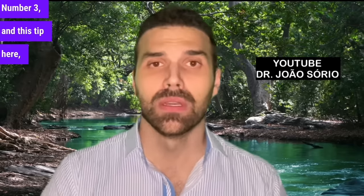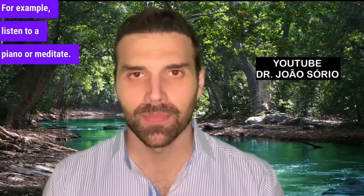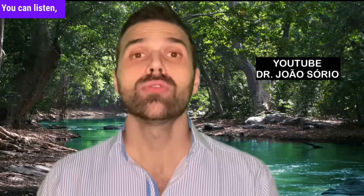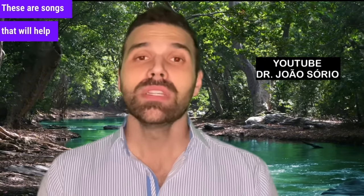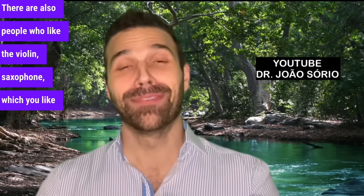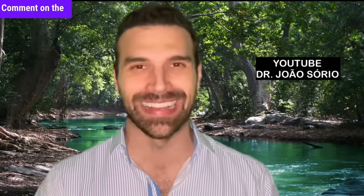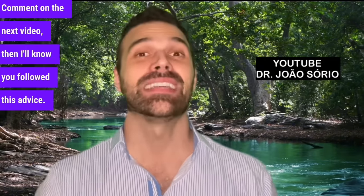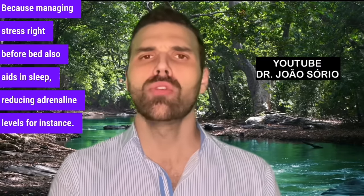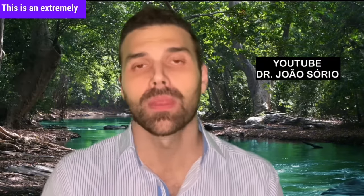Tip number 3 is to do a relaxing activity before bed to avoid stress. For example, listen to piano music or meditate. I suggest an artist named Ludovico Einaudi — listen to 'Una Mattina.' There are also people who like violin or saxophone. Managing stress right before bed aids in sleep, reducing adrenaline levels for instance. When you sleep better, you can better regulate your blood sugar levels. This is an extremely crucial point.